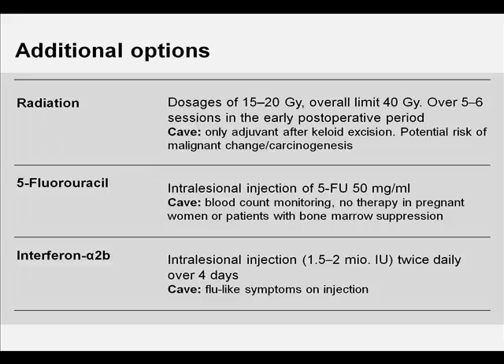Emerging therapies include the use of 5-FU and interferon. 5-FU has been used since 1999 in combination or as a sole agent for the treatment of keloids and has been shown to be effective. 5-FU is administered weekly intralesionally. Side effects include pain, ulceration, and burning sensation. Intralesional 5-FU treatment has also been used for the treatment of inflamed hypertrophic scars and appears to be both effective and safe.